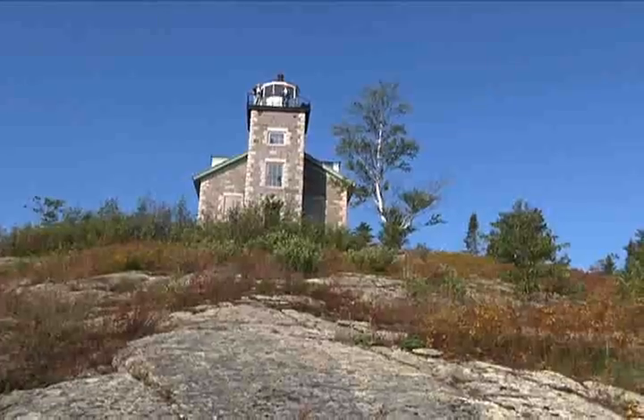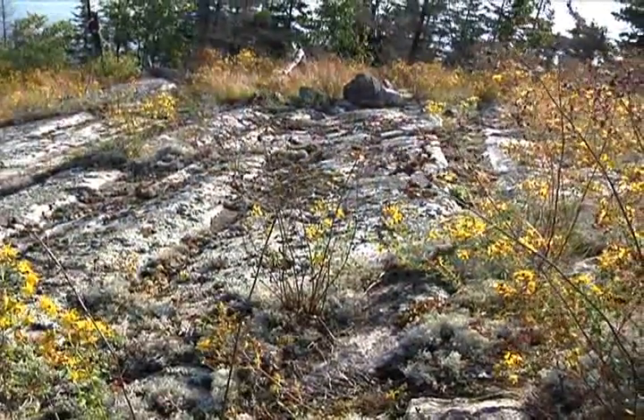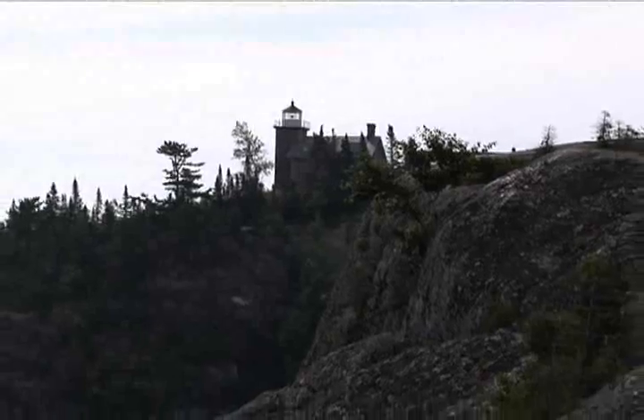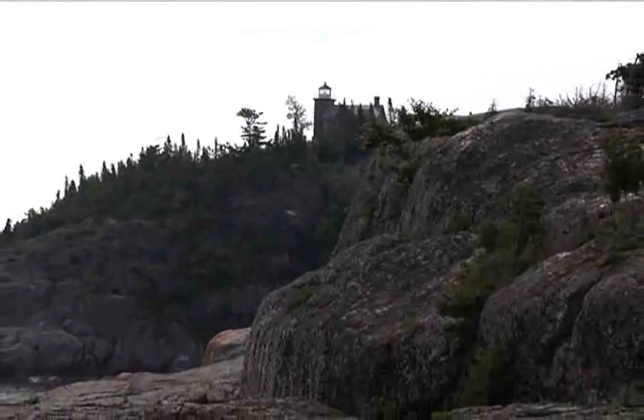The island is made of solid granite. Even the glaciers could barely scratch it, so drilling for fresh water was impossible. No pump of that era could lift liquid to the summit, and the safest route to lake water was a quarter-mile run to the boathouse.